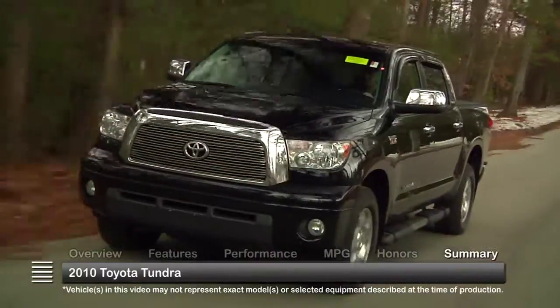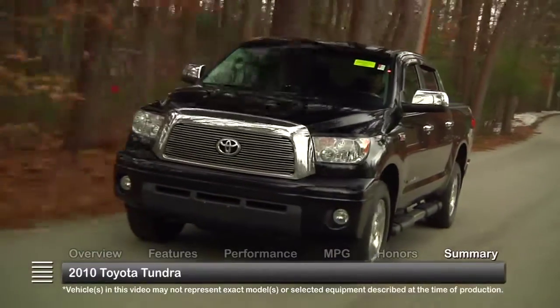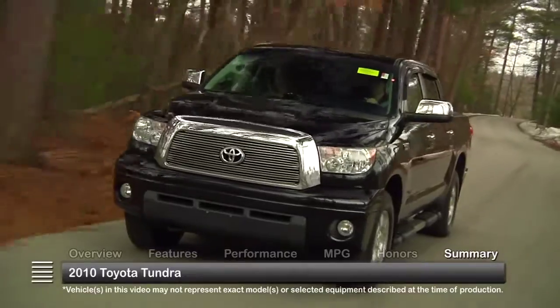The 2010 Toyota Tundra offers outstanding features and performance that set it apart in the highly competitive full-size truck market.